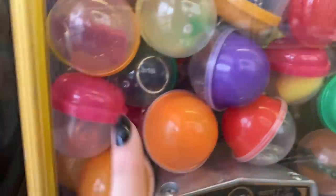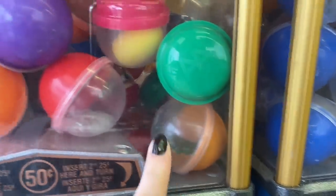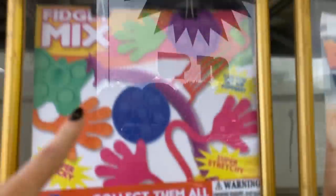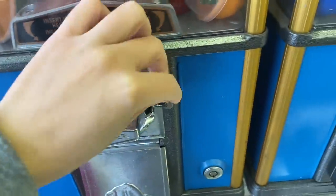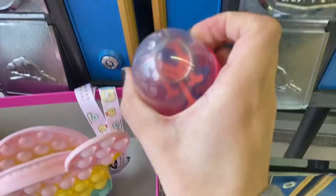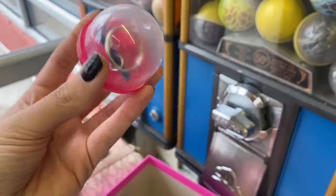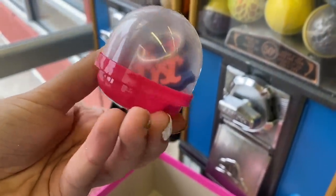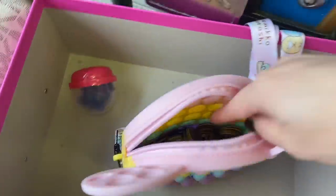I have a funny feeling that this machine is going to scam me, because look - you can see inside of the capsules and all I see are bracelets. These are definitely not fidgets. It says fidget mix - that is a lie. Let's see if my theory is correct. I don't think there's any fidgets in here. We got scammed the first round - it's some kind of key chain.